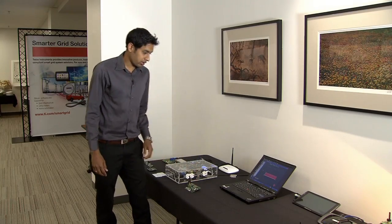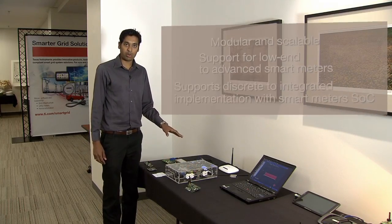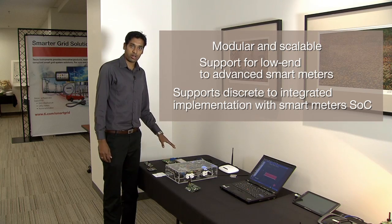It also has the capability to send this information via the powerline to a data concentrator to manage the load and demand response.